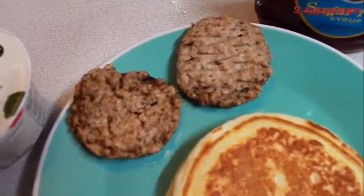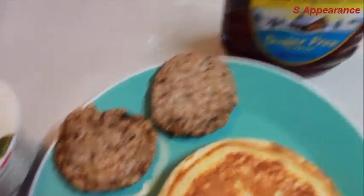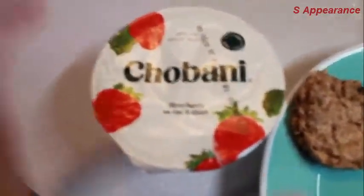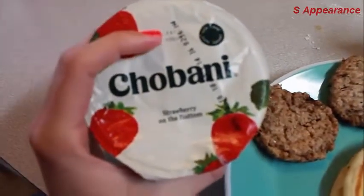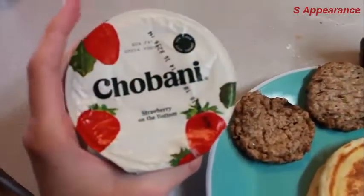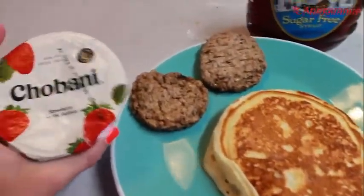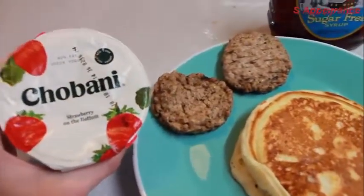I also have two turkey sausage patties from Jimmy Dean, and then some Log Cabin sugar-free syrup for my pancake. I'll top off the rest of my breakfast with a Chobani yogurt. This is pretty healthy and pretty simple — I usually eat it before I go to the gym.